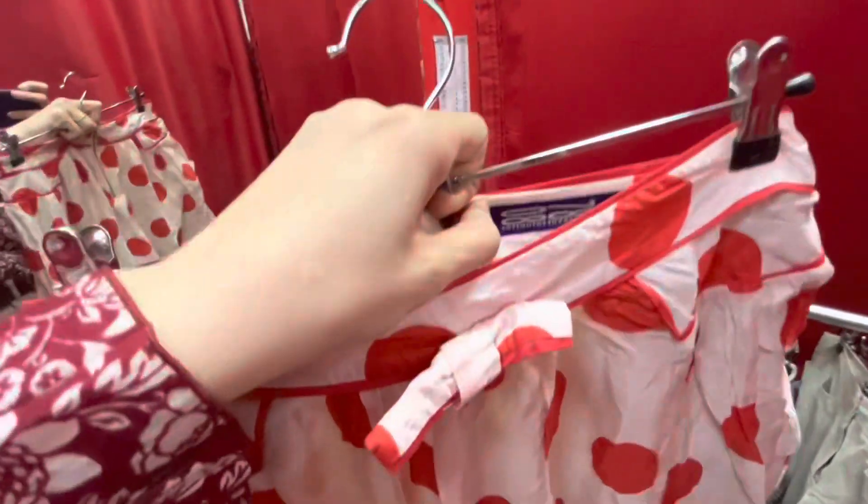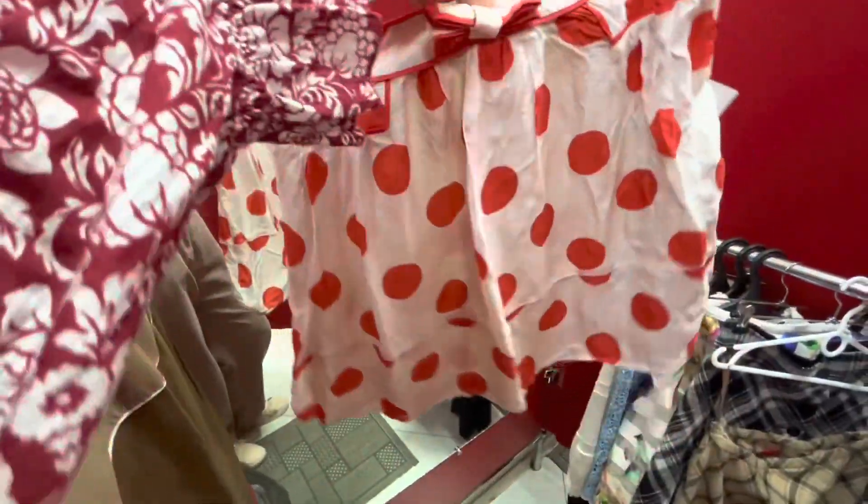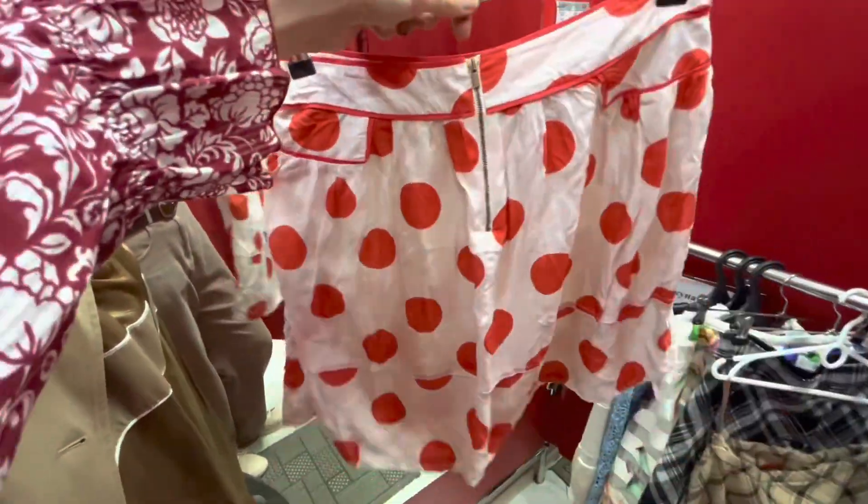This is a silky skirt — probably a vintage one — with a pretty nice bow at the front and decorative detailing at the pockets. Though they're fake pockets.